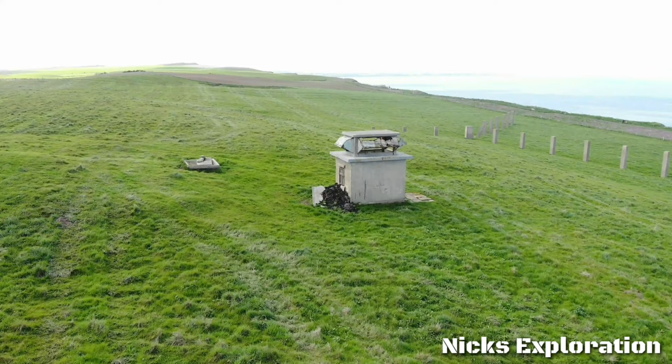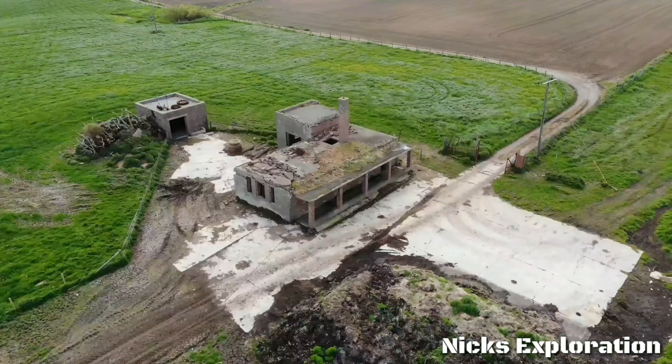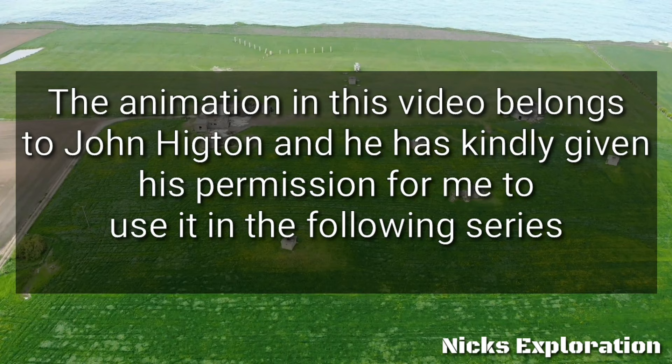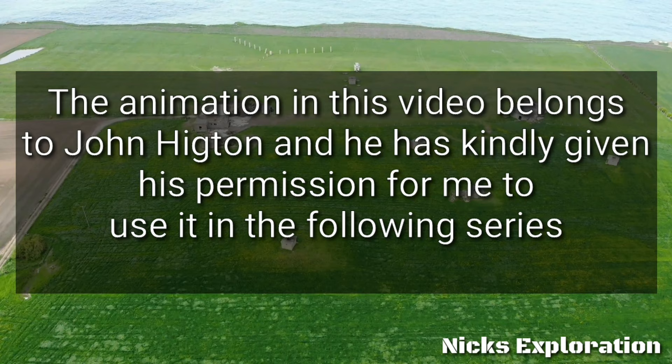A lot of the detailed information came from RAF equipment manuals. In order to create these animations, John had to acquire some computer graphics skills. The result of all this work is a unique record of RAF Bempton during the Second World War and the early years of the Cold War. Since John created this video, the bunker has been completely sealed and is no longer accessible. It is also located on private property.